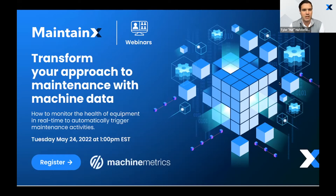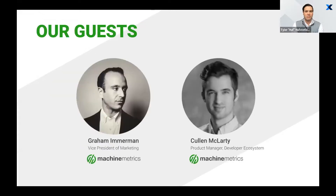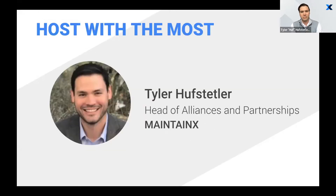Hi everyone, my name is Tyler Hupstetler. I'm head of partnerships here for MaintainX. I want to welcome you for joining this webinar today. We are very excited to introduce the MaintainX and Machine Metrics relationship. I've worked to develop partnerships both as an operator and as a technology provider. I've led transformations for some of the world's largest commodities companies, and at that time I wish relationships between two organizations like this existed.